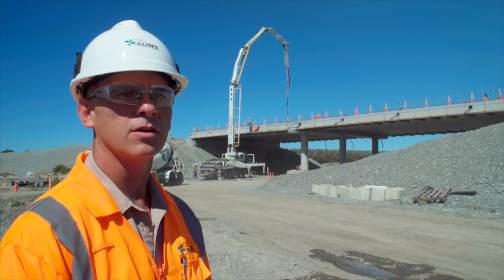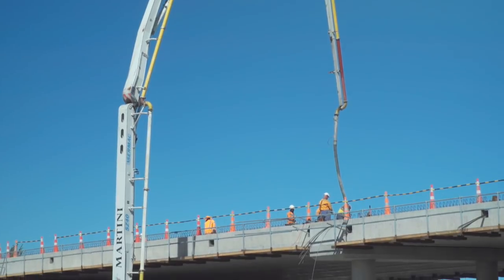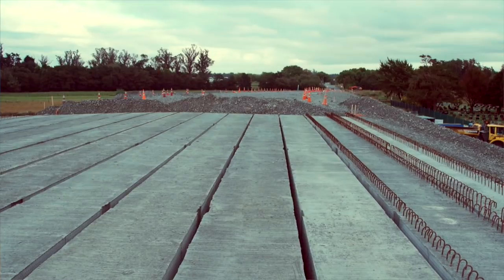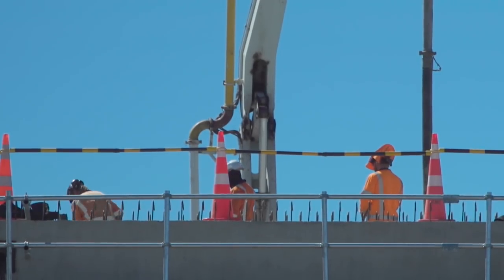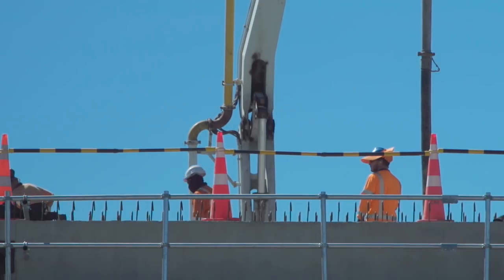In the background you can see the construction of the Belfast Bridge ongoing. It's a double span bridge with hollow core beams with a centre pier structure, and in process at this point in time is the concrete that goes into the infills — as we call it — between the beams, keeping the structure together.